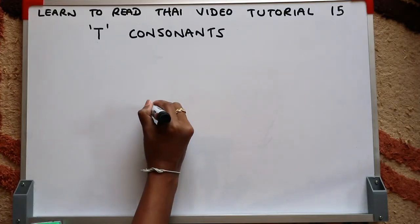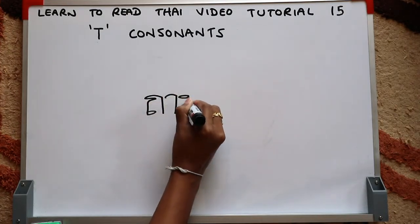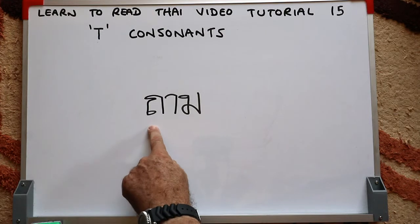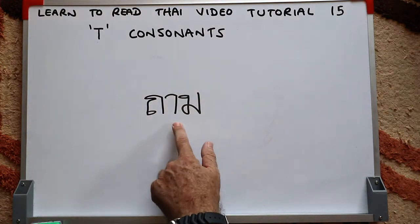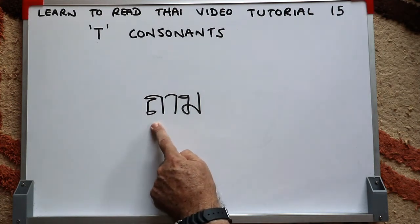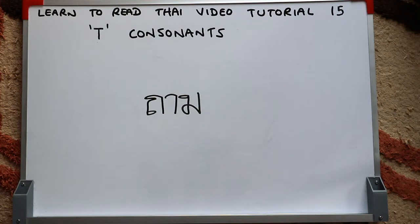Next word, we'll use one of the other T consonants — the Tor-Tung, the bag consonant. Then the long R vowel and the Mor-Mah-Em final consonant. That's the Thai word meaning 'to ask'. The tone rule: this consonant is high class, it ends with an M sound so you can continue voicing that sound, making it a live syllable. A high class initial consonant with a live syllable gives a rising tone.